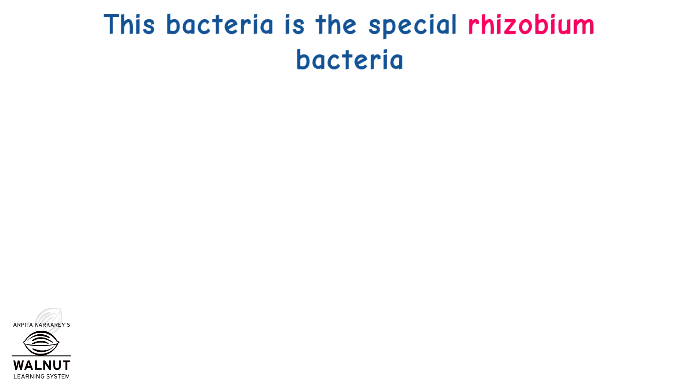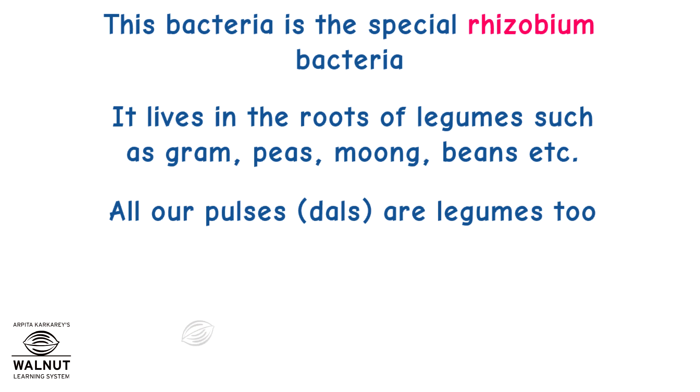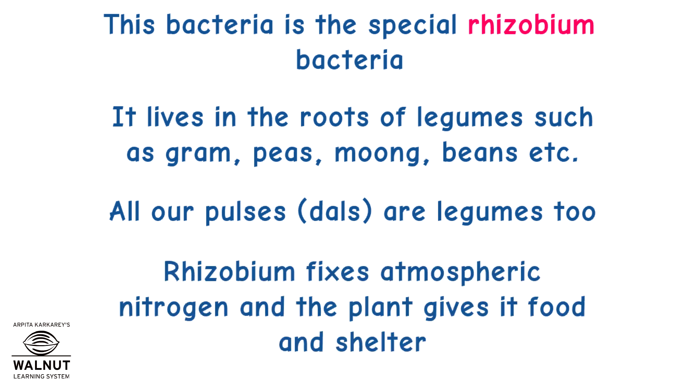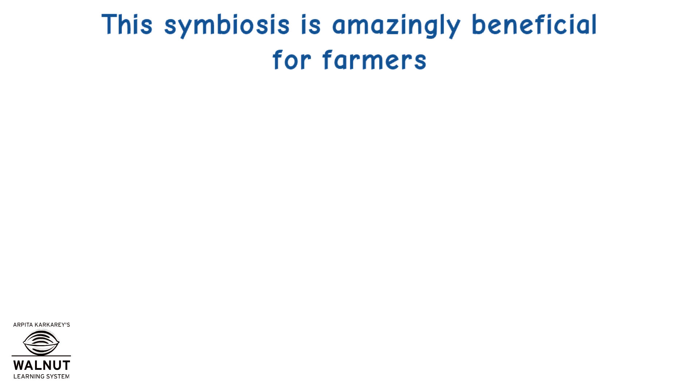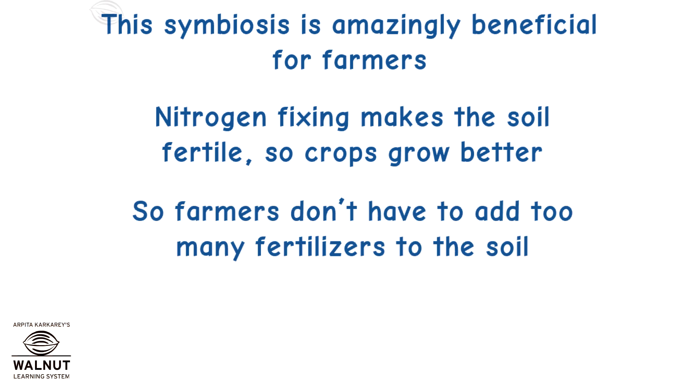This bacteria is the special Rhizobium bacteria. It lives in the roots of legumes such as gram, peas, moong, beans, etc. All our pulses, that is dals, are legumes too. Rhizobium fixes atmospheric nitrogen and the plant gives it food and shelter. This symbiosis is amazingly beneficial for farmers. Nitrogen fixing makes the soil fertile so crops grow better, and farmers don't have to add too many fertilizers to the soil.